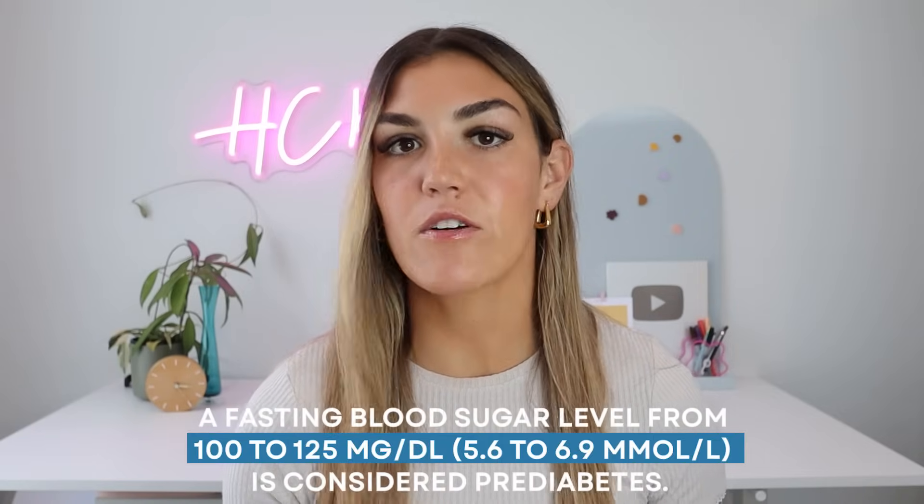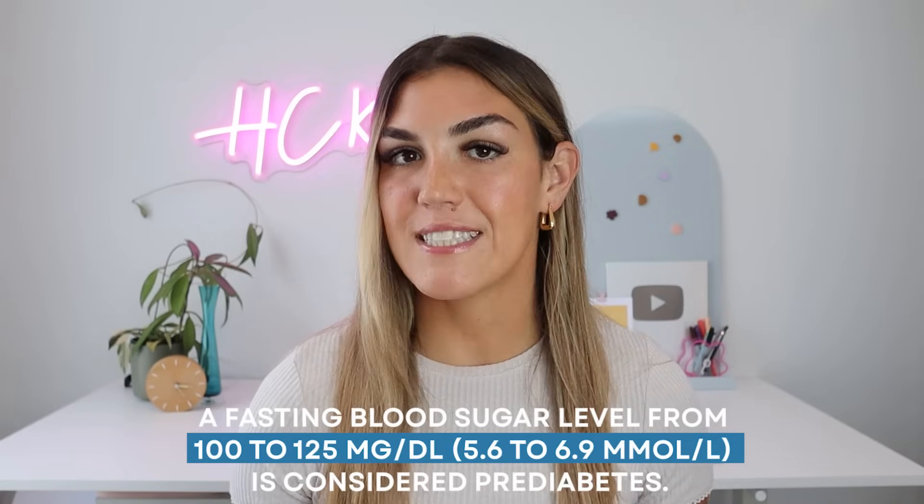Did you know that there are signs of prediabetes that you'll see 5-10 years before you're diagnosed? To be officially diagnosed with prediabetes, your fasting blood sugar has to be above 100 mg per deciliter or 5.6 mmol per liter. But what causes prediabetes starts years before your blood sugar reaches this level. If you have any of the 7 signs we're going to talk about in this video, you have the power to stop the progression to type 2 diabetes. The earlier you catch it, the easier it's going to be to keep your fasting blood sugar at a healthy level and prevent complications in the future.